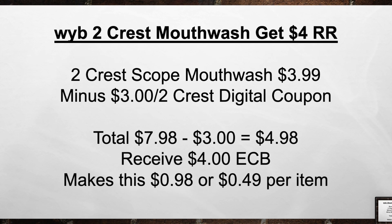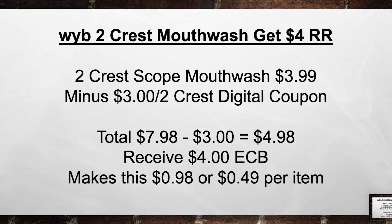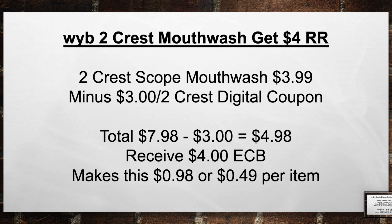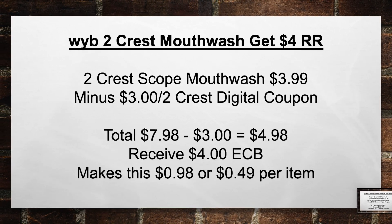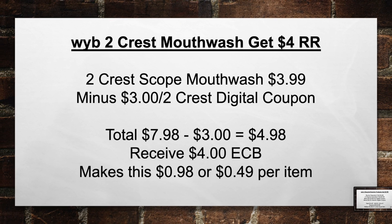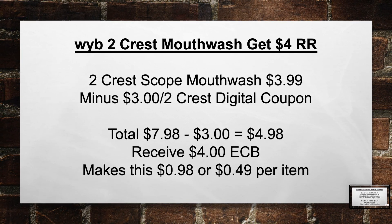When you buy 2 Crest mouthwash, get a $4 register award. Pick up 2 Crest Scope mouthwash for $3.99, minus a $3 off 2 Crest Digital coupon. Brings your total from $4.98. Then you receive back $4 in extra care bucks, making this $0.98 or $0.49 per item.